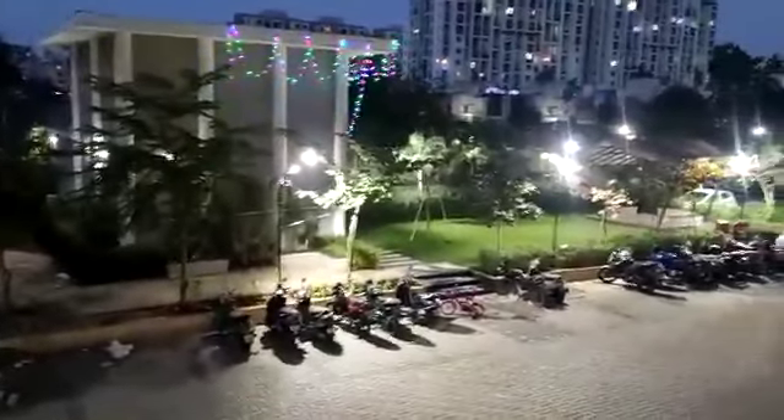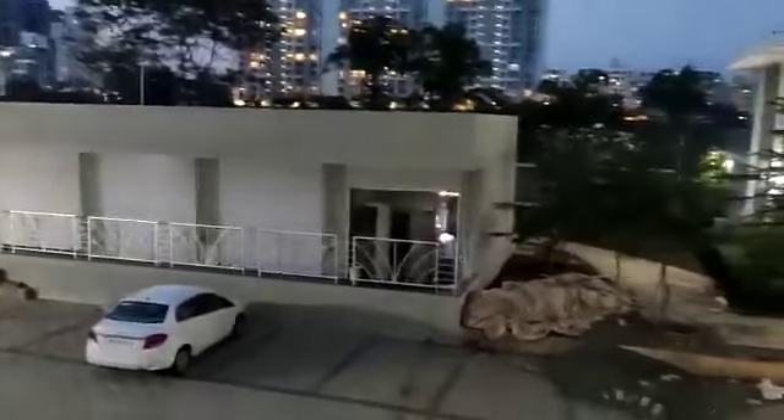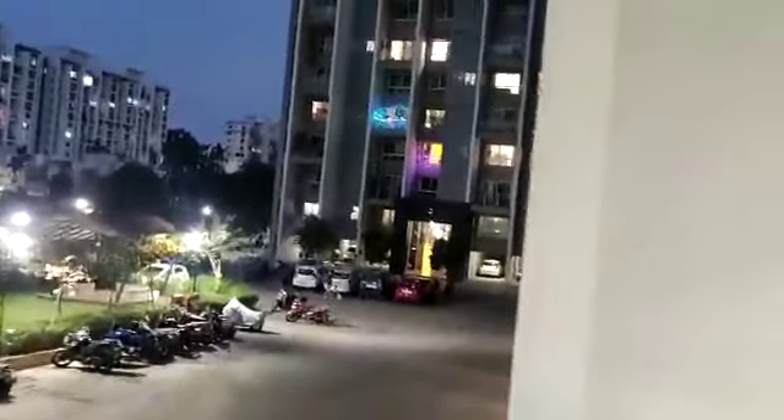This is the amenities part, having a clubhouse, gym, swimming pool, children's play area, party lawn, and podium garden. This side will also have a few shops. The project has three towers, all are ready to move in. So this property is at Vakad near Bhumkar Chowk and this is a ready to move in project.